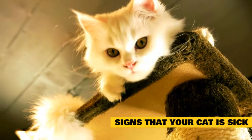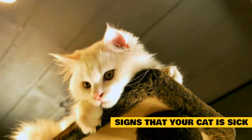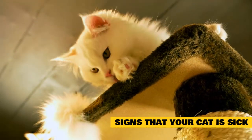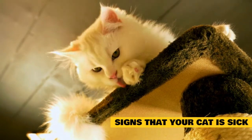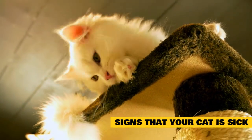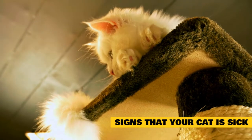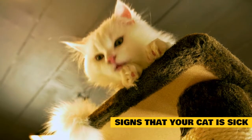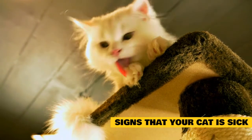Changes in urination are always important to address. They often indicate a urinary tract issue or kidney problem. If you notice a change in frequency or quantity of urine, inappropriate urination, or blood in the urine, schedule a vet appointment. If your cat is straining to urinate and nothing is coming out, this might be an emergency, particularly in male cats — bring your cat to a vet immediately.